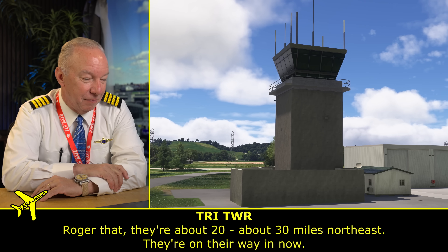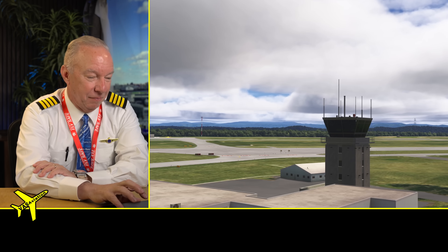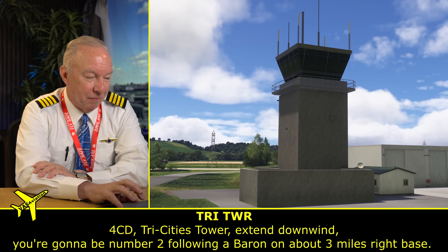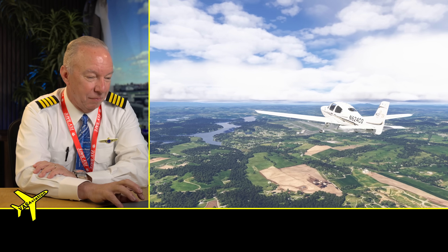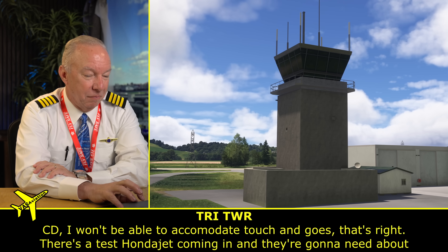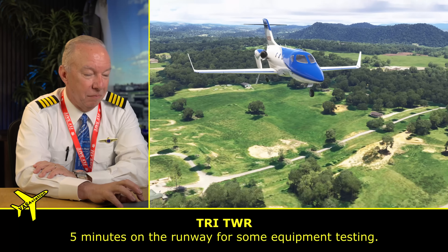There's a test Honda jet about 20 to 30 miles northeast, on its way in now. The air traffic controller is clearing everybody out — no touch-and-goes at the airport. This Honda jet is about 30 miles out, and it's got a new Garmin technology on it that auto-lands the airplane.